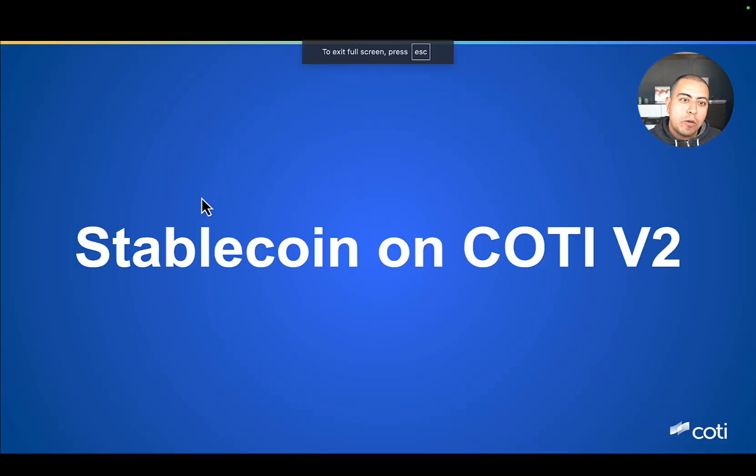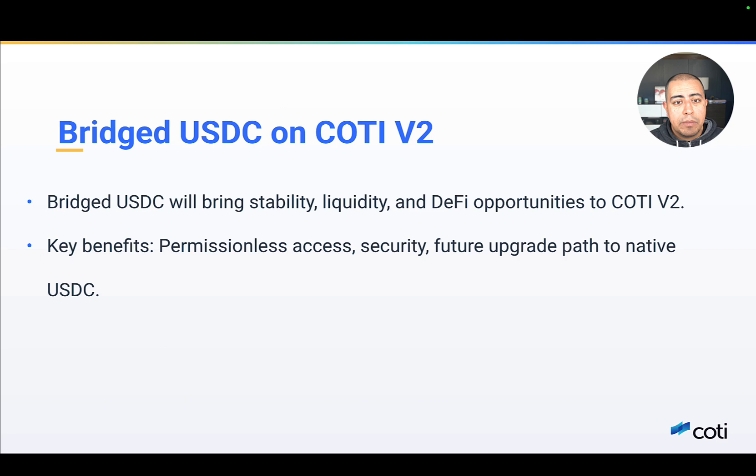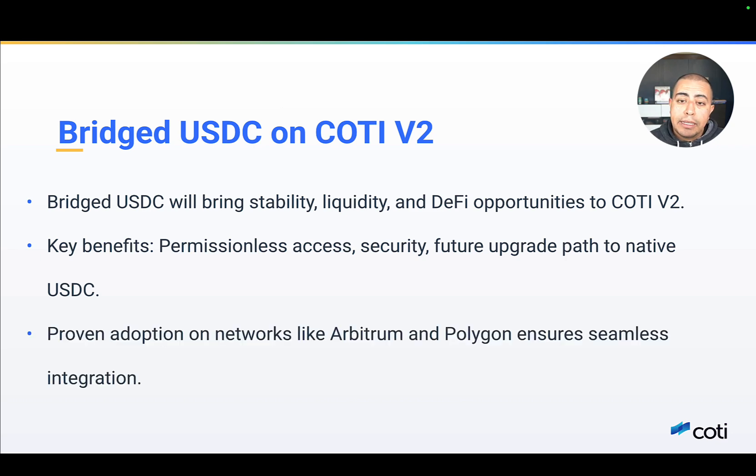Let's move on to talking about stablecoins. A key milestone for Cottey V2 is bringing stable, scalable DeFi to our network. A fundamental part of this is integrating a trusted stablecoin, and we are excited to share that we are working on bringing bridged USDC to Cottey V2. Stablecoins play a critical role in DeFi — by providing price stability, they enable lending, borrowing, liquidity pools, and overall foster a reliable medium of exchange for assets. By integrating USDC, we unlock new opportunities for developers and users, ensuring smooth, permissionless asset transfer and cross-chain interoperability within existing DeFi ecosystems.